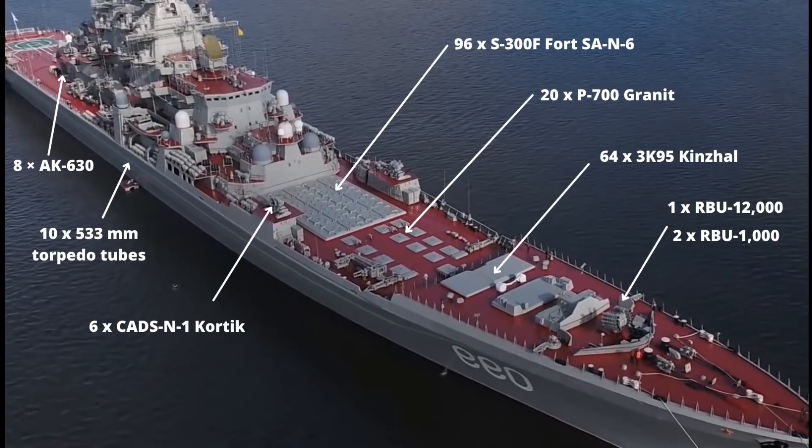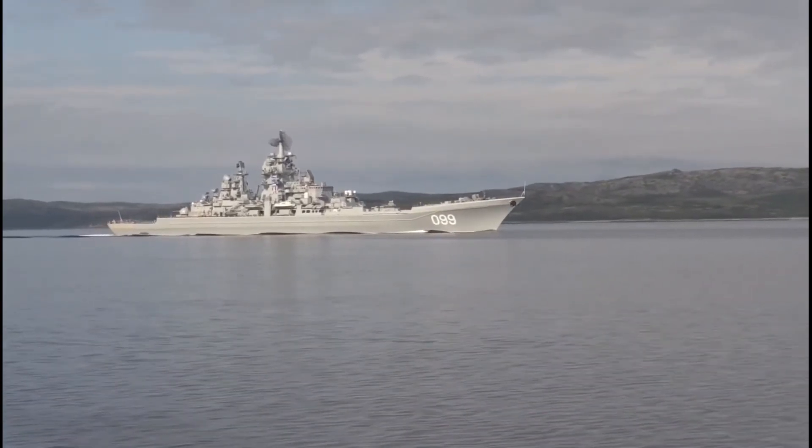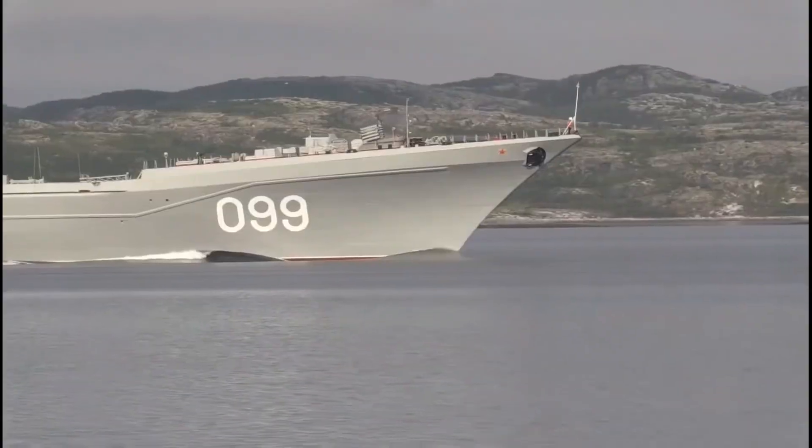Air defense is provided by 96 S-300F Fort (SA-N-6 Grumble) surface-to-air missiles, 64 3K-95 Kinzhal point defense SAMs, 8 AK-630 6-barreled Gatling 30mm guns, and 6 CADS-N-1 Kortik gun-missile systems. For anti-submarine warfare, the Kirov-class is equipped with two RBU-1000 and RBU-12000 ASW rocket launchers and 10 533mm torpedo tubes capable of firing both torpedoes and ASW missiles. The ship also has a twin AK-130mm dual-purpose gun.